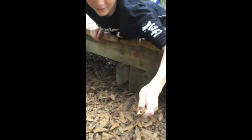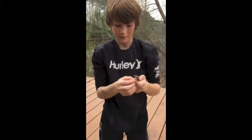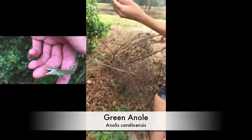Big green anole — nice one, pretty big one. He's a feisty one. Nice catch. Got a green anole.